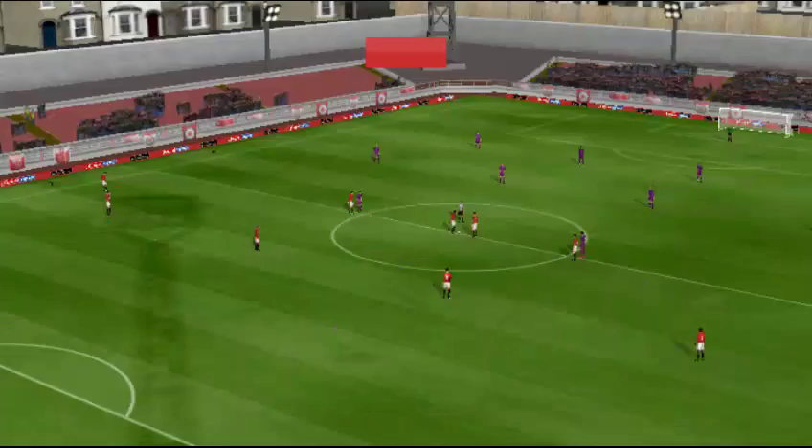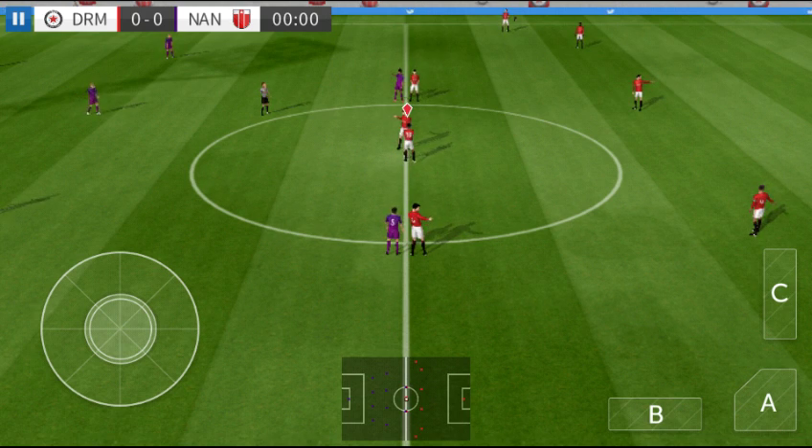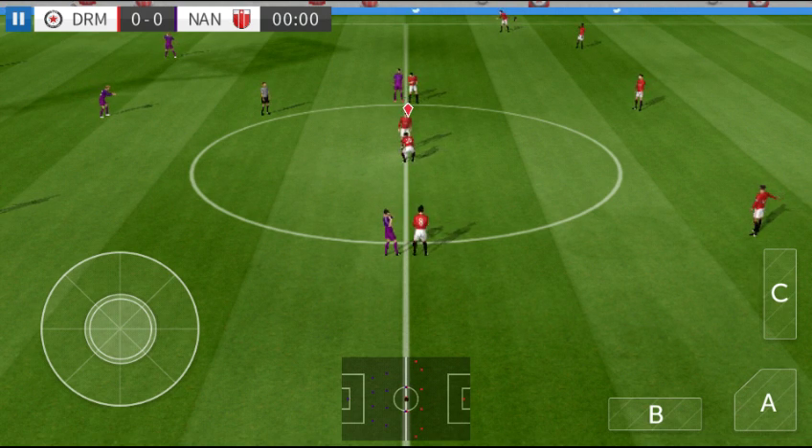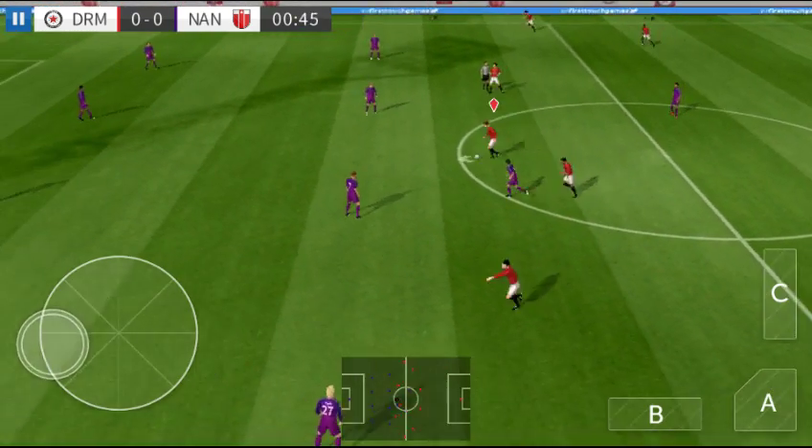Before the match, speculation about how these two will line up. Let's see what the managers have gone with — here is the eleven unveiled by the home team. So we're off. Which way will this game go?